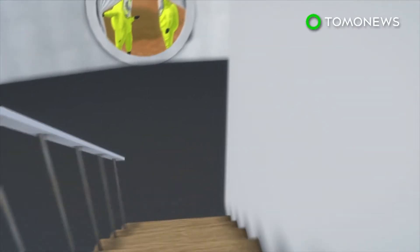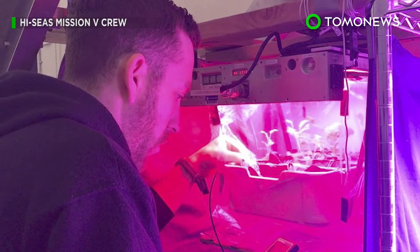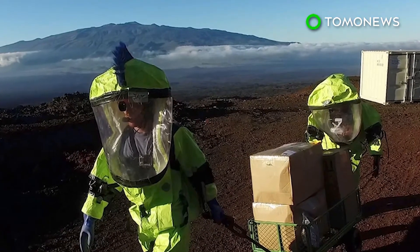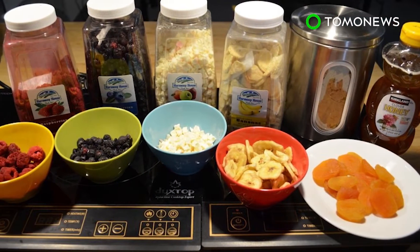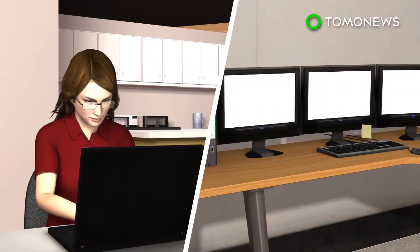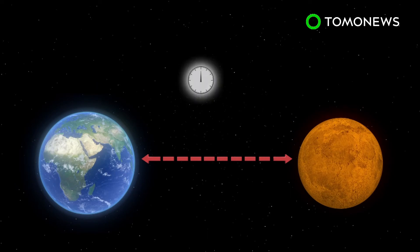Though not confined to the inside, the crew were required to don spacesuits whenever they went outside. While in the habitat, the crew conducted scientific research, equipment testing and resource tracking. They also had to learn to prepare food using dehydrated and shelf-stable ingredients. Communication with the outside was subject to a delay of 20 minutes, the same amount of time it takes for signals to reach Mars from Earth.